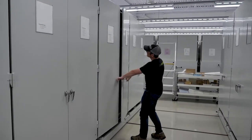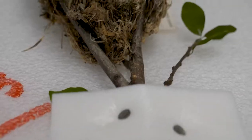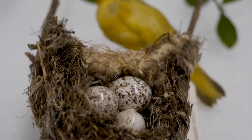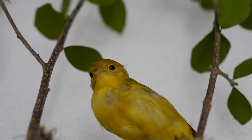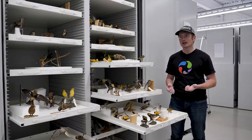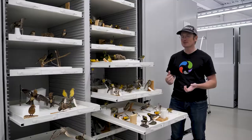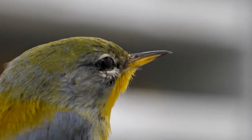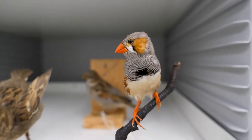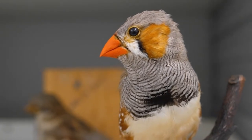Here we have an assortment of birds which are naturalized. We have about 1,500 naturalized specimens here at the museum and they're used primarily for exhibit purposes. They get sent off on loans, they're used for education, and they're also reference material for artists — sculptors, painters, and sometimes photographers who come in and want to get details absolutely perfect.